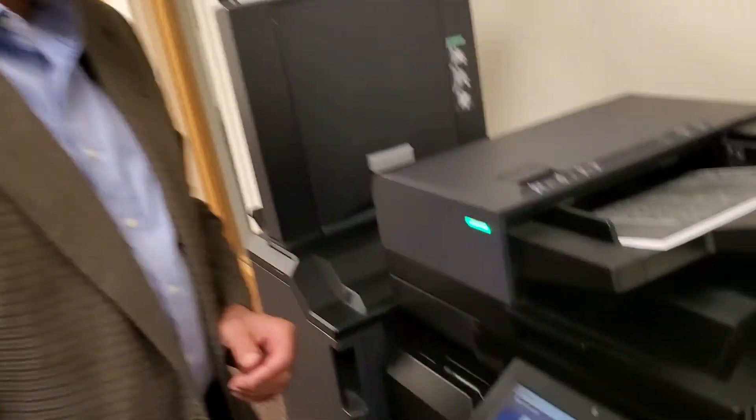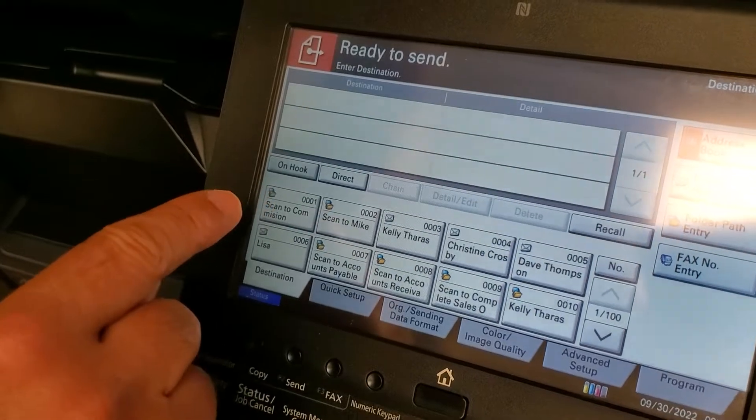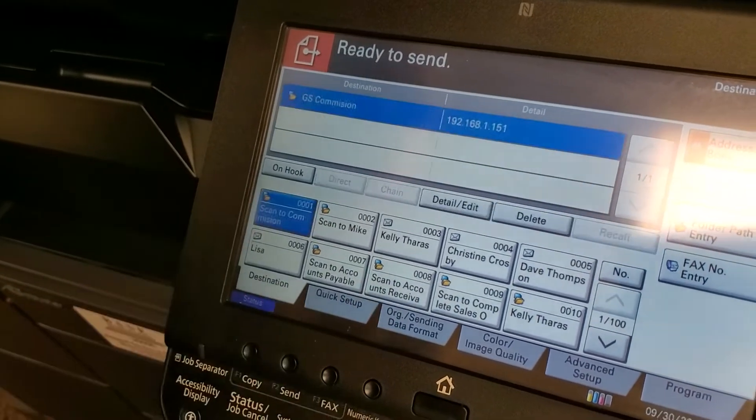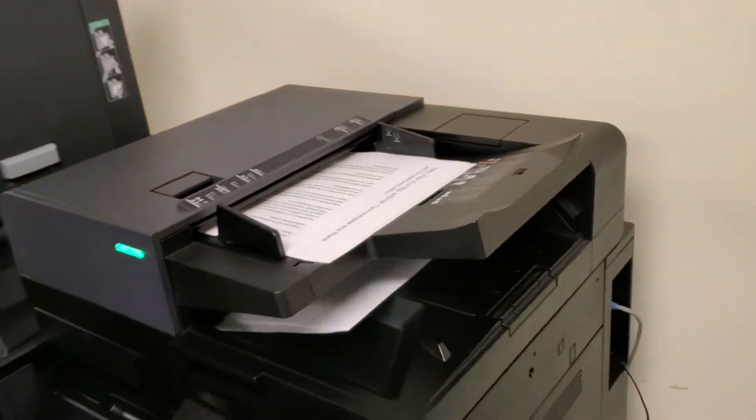The one-touch key allows you to quickly scan a document through saved addresses on your MFP. Quick and easy. The address book can save about a thousand different addresses, and you could also simultaneously send to multiple addresses saved in your address book.